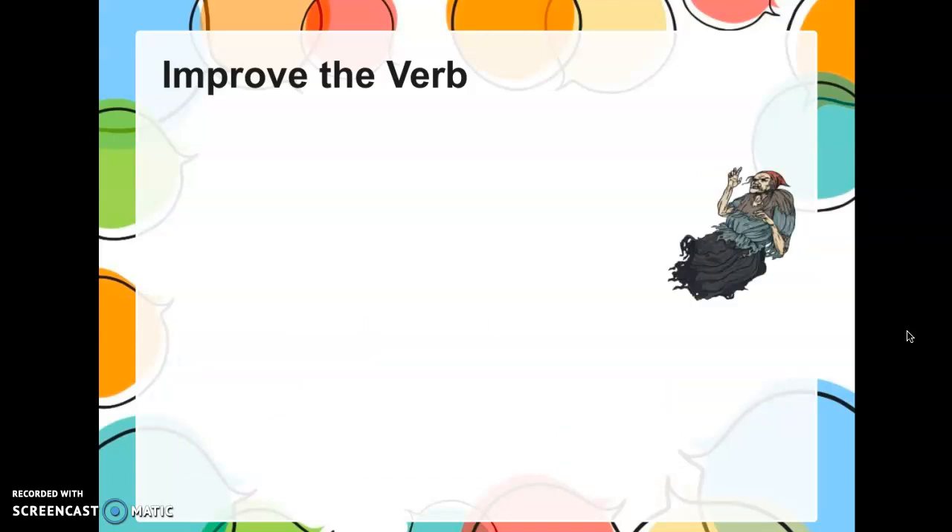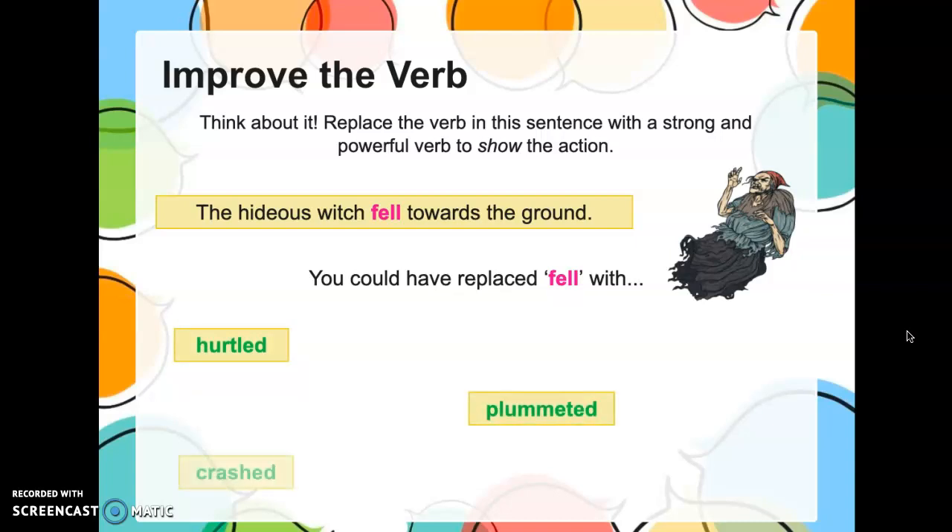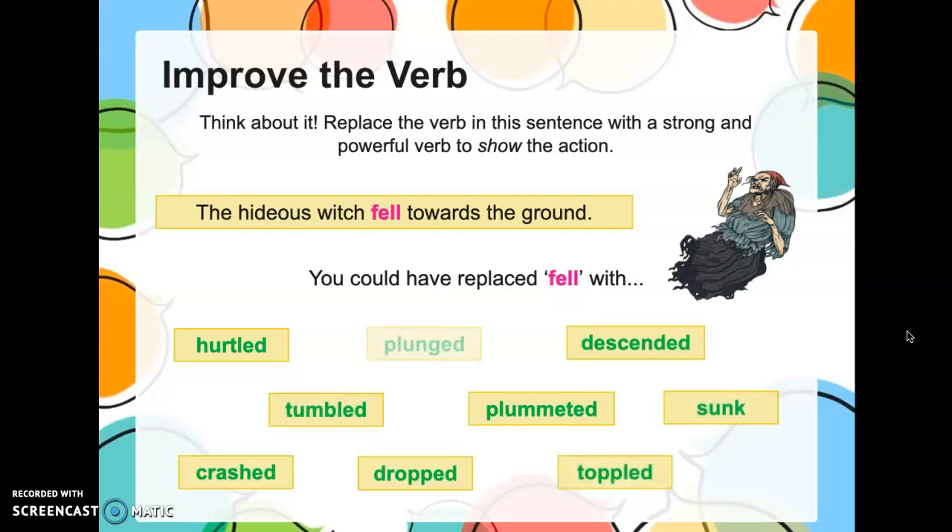How about this sentence? We're talking about a hideous witch, so let's come up with some juicy, powerful verbs that go with that picture. 'The hideous witch fell to the ground.' I see her really racing to the ground in my mind's eye. So instead of 'fell,' what could we say? She 'hurtled' to the ground. She 'plummeted' to the ground. She 'crashed' to the ground. These are all words you could use instead of 'fell.' Do you see how powerful verbs can change the picture in your mind?